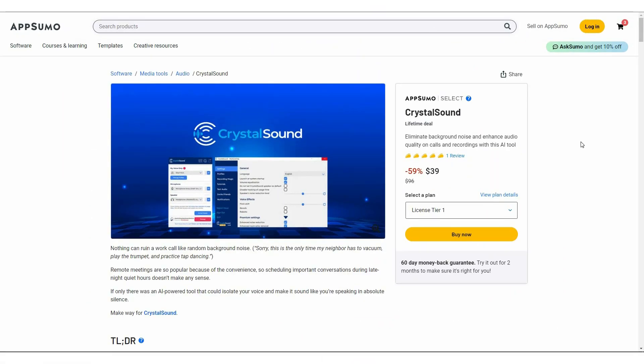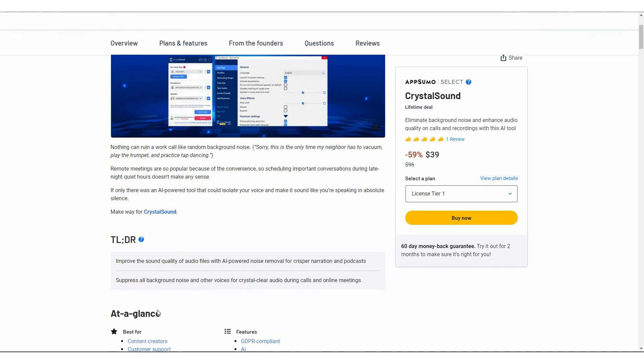Welcome or welcome back to SAS LTD Deals. If you are new here, make sure you subscribe to our channel and click on the bell icon so that you never miss any of our uploads. I am back with another review, and today I am going to review Crystal Sound. Crystal Sound is going to make you sound crystal clear by eliminating background noise, background echo, and enhancing your audio quality. This tool also has advanced features such as isolating your voice when speaking among other people, and it has a lot of integration options.